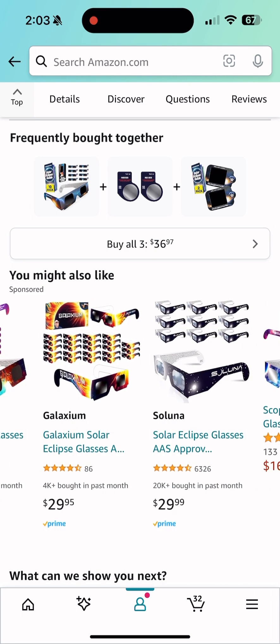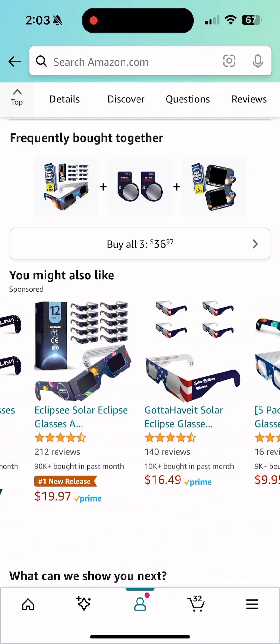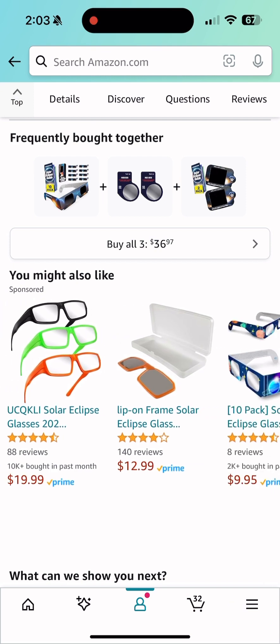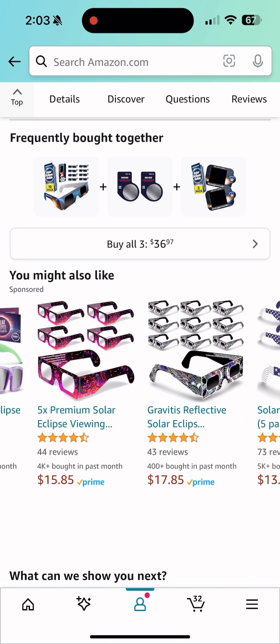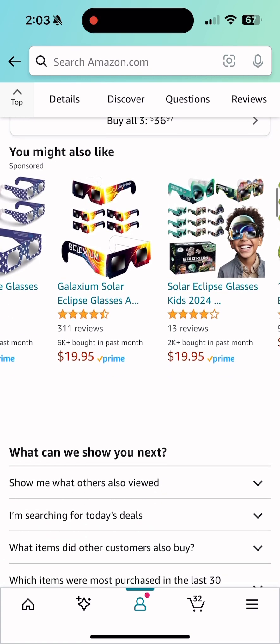These are all the sunglasses you can purchase at your leisure. There are different kinds — everybody has their own preference on what they want to buy and where. I should have done more research on it.